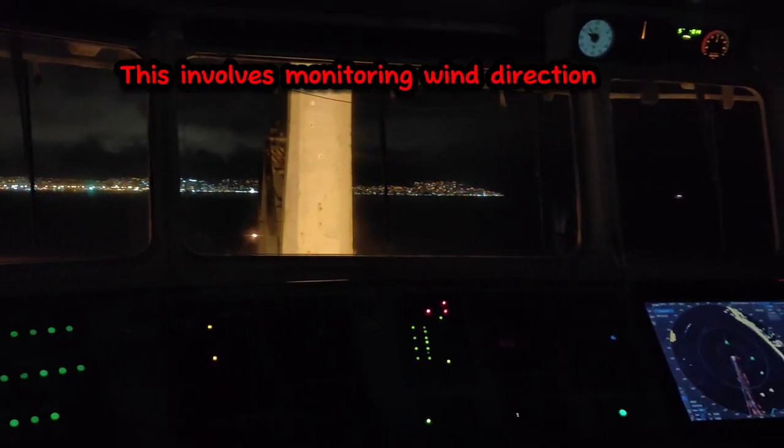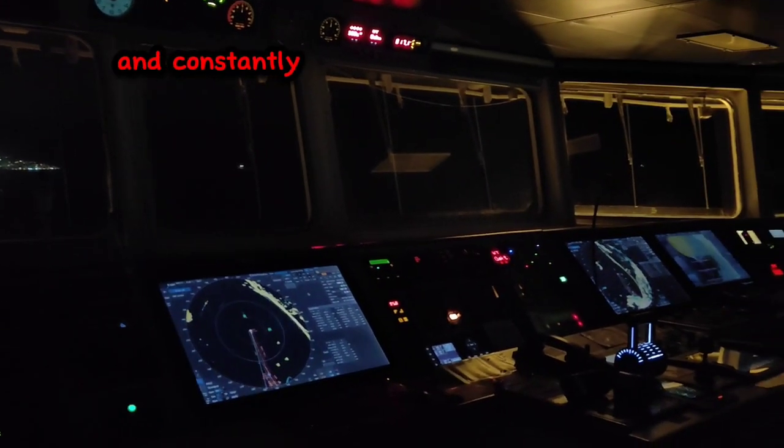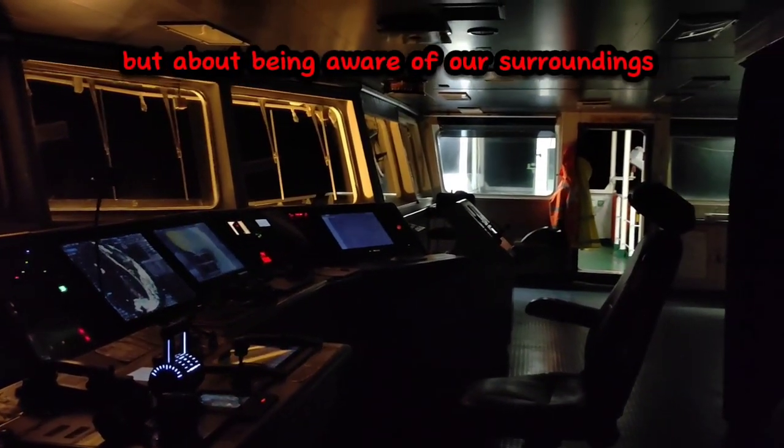This involves monitoring wind direction and speed, keeping an eye on other vessels in the area, and constantly communicating with my colleagues on board. It's not just about being safe, but about being aware of our surroundings at all times.